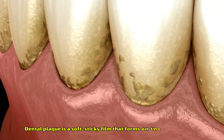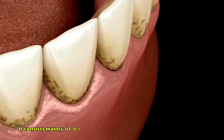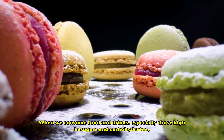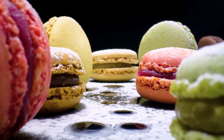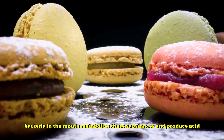Dental plaque is a soft, sticky film that forms on the surface of teeth. It consists mainly of bacteria, their byproducts, food particles, and saliva. When we consume food and drinks, especially those high in sugars and carbohydrates, bacteria in the mouth metabolize these substances and produce acid.